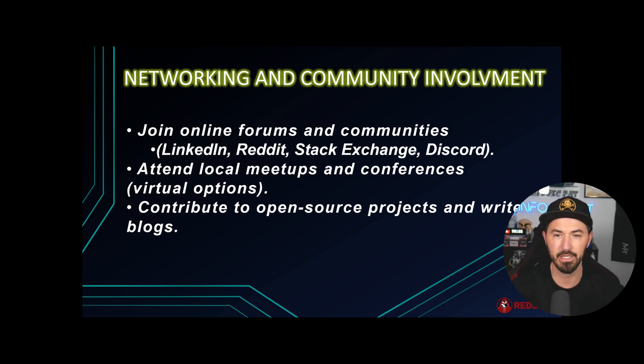Networking and community involvement: join forums and communities like Discord servers, LinkedIn, local meetups, and conferences. I'll be at DEF CON in a few weeks — if you're there, please say hello. We're getting close to 100,000 subscribers and I'll be doing three giveaways as we approach that milestone. Also contribute to open source projects and write your own blogs — that's super important.